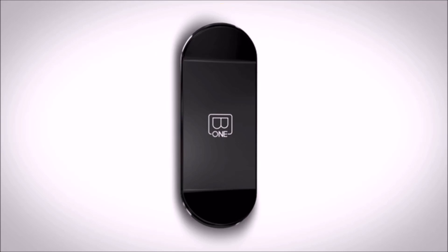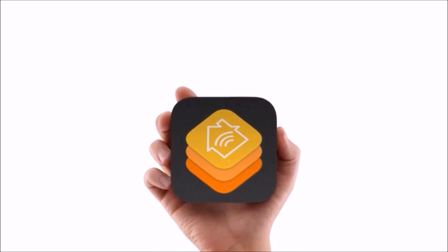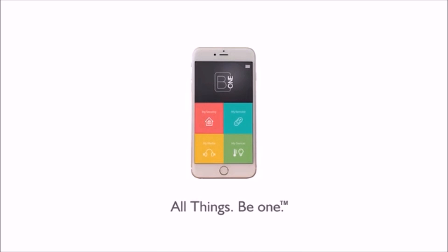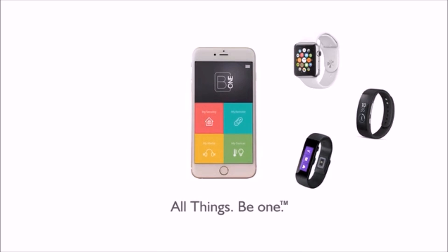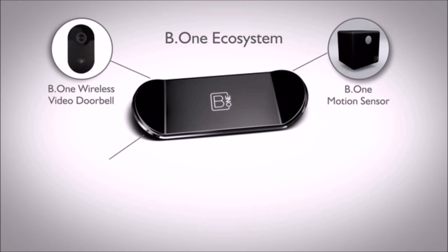Additionally, through its Zigbee extenders, B1 is compatible with all wired protocols as well, like CBUS, Lawnworks, BACnet, and many more. B1 is also Apple HomeKit compatible and gives you access to all your smart devices from one simple and intuitive interface on Apple, Android, and Windows devices.